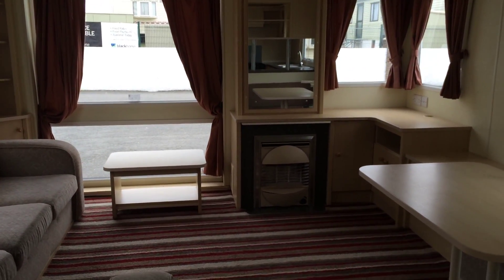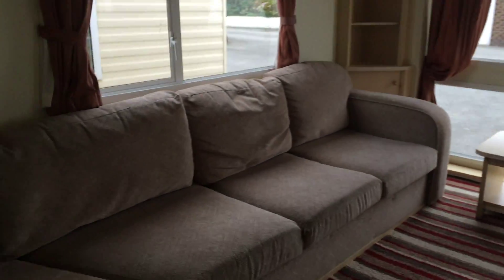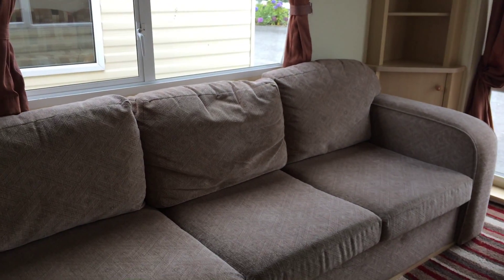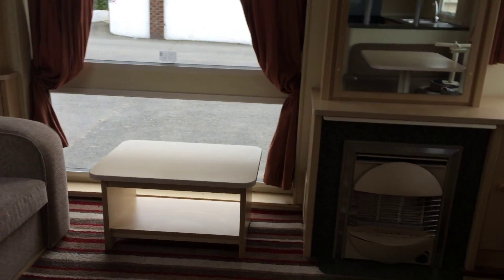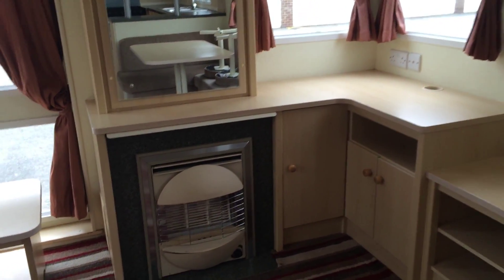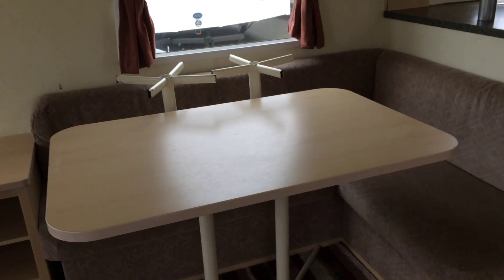It's got a nice seating area. It's also got a double sofa bed, fireplace, and your dining area.